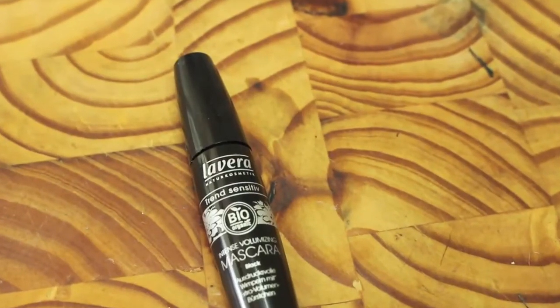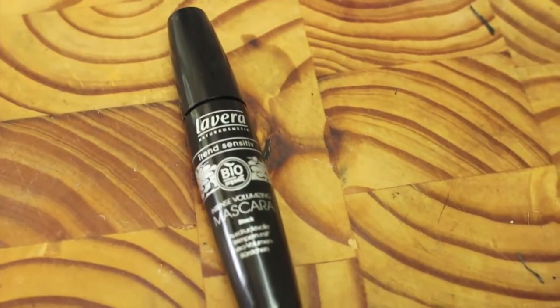Lastly, mascara. I've got two here that I really love. I've got this one by La Vera — it's an intense volumising mascara. I really like that one for normal day-to-day use; it's really great.